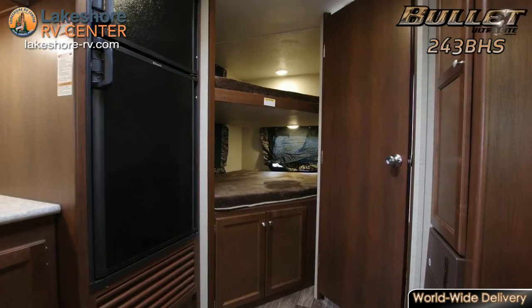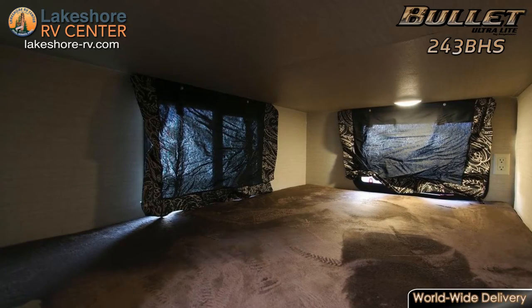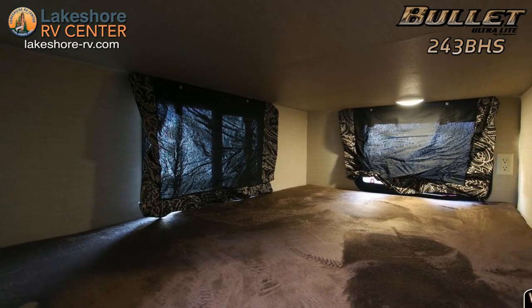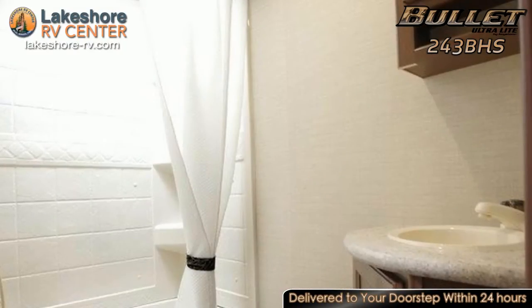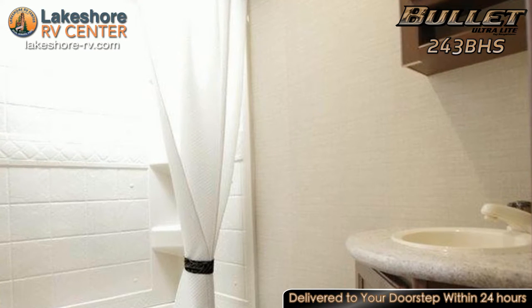More sleeping space is provided by the two full beds in the back, which are stacked and snuggled into the corner for a cozy and private feel. The bunkhouse shares the back of the unit with the full bathroom, which features a medicine cabinet so you can keep your vanity space clean and clutter-free.